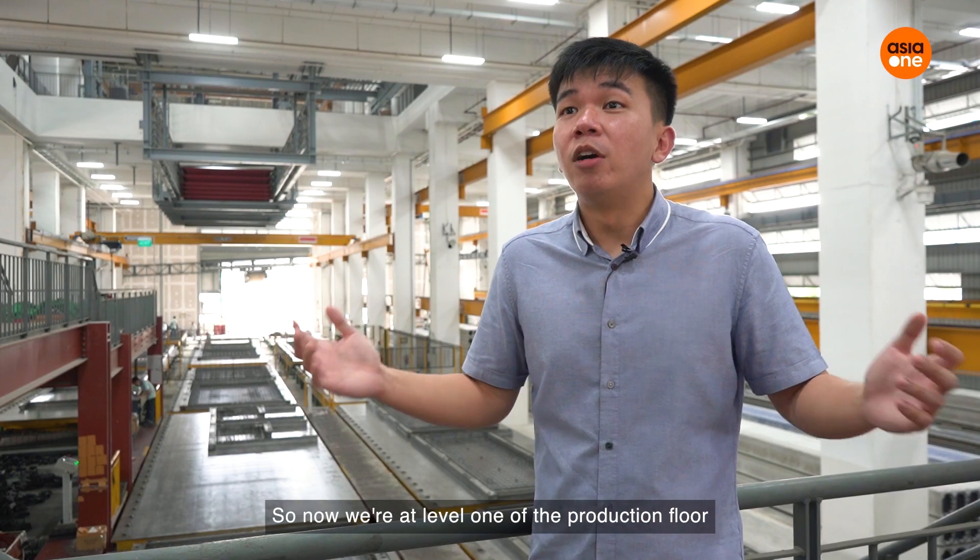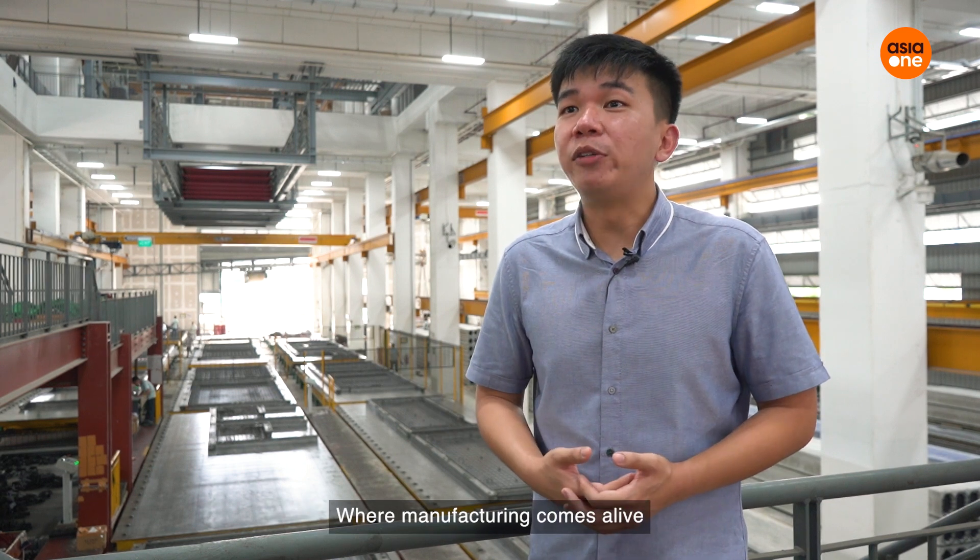So now we're at Level 1 of the production floor where manufacturing comes alive. My name is Kong Jian and I'm the DFMA engineer of SolBuild Construction Group Limited.